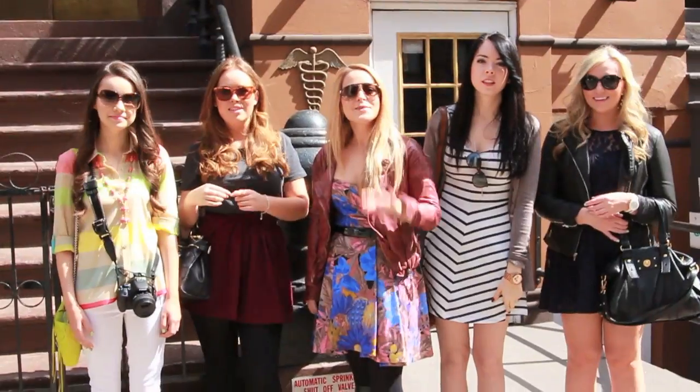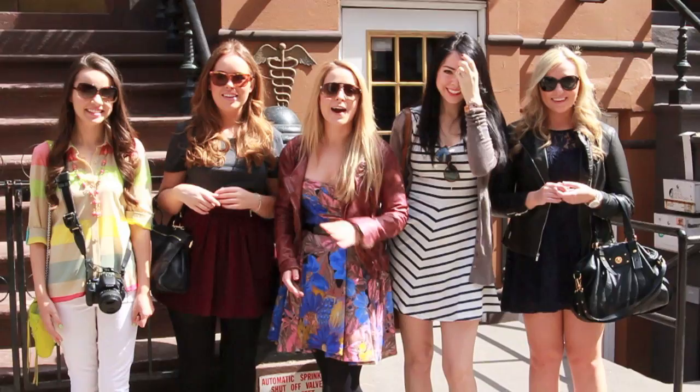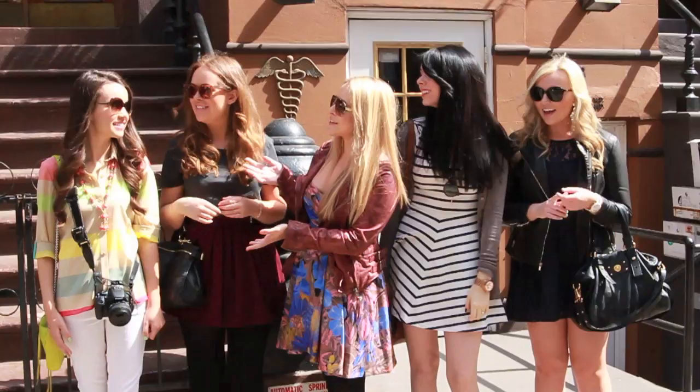Hey guys! So we are in New York for Ireland! And I'm with Ingrid, Tanya, Mickey and Allison. And we thought we would do a quick outfit today just to show you what we are wearing. So, Ingrid, do you want to start?